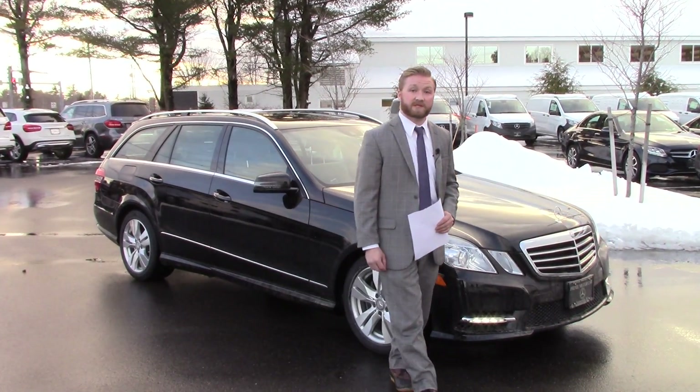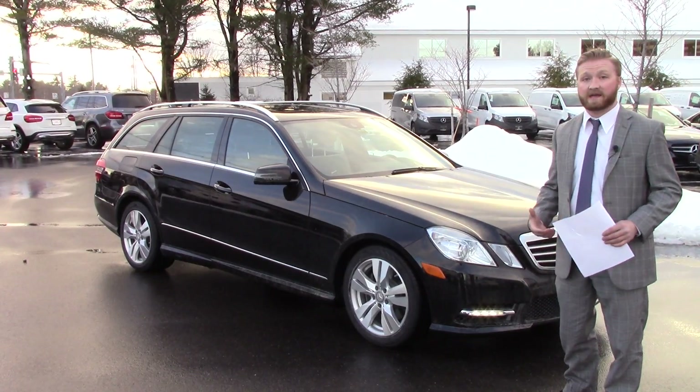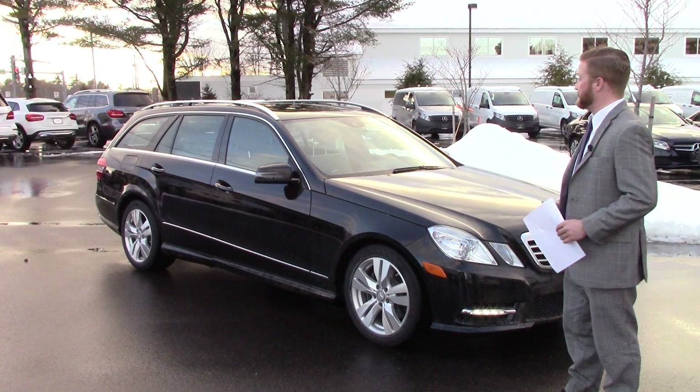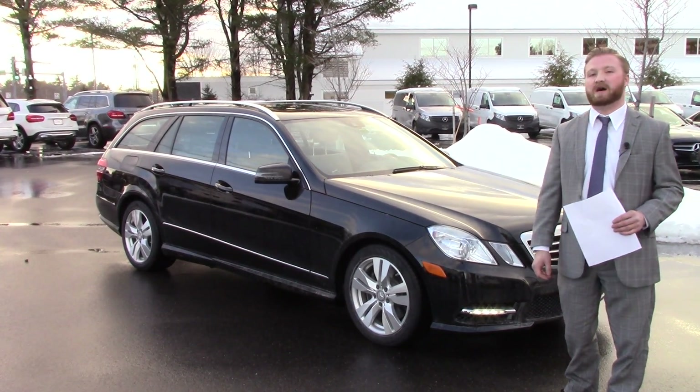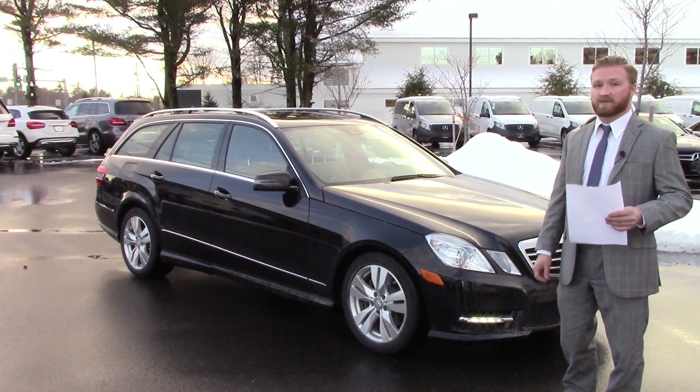Hey Morty, this is Nick at Prime Motorcars and Mercedes-Benz with this 2013 E350 wagon. I wanted to make a video to give you a better idea of the vehicle because I don't know if we have any photos posted of it yet. I printed out the spec sheet on the car so I can email this over to you if you'd like.